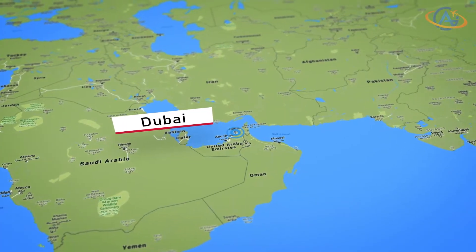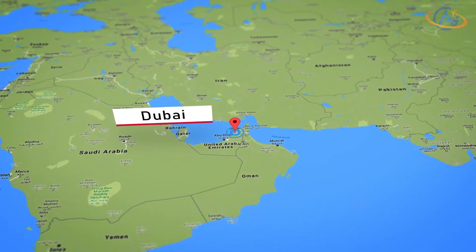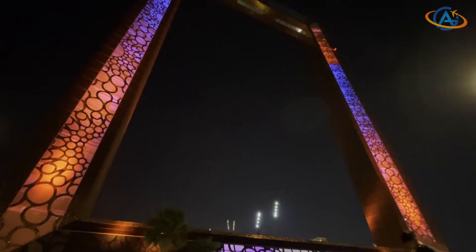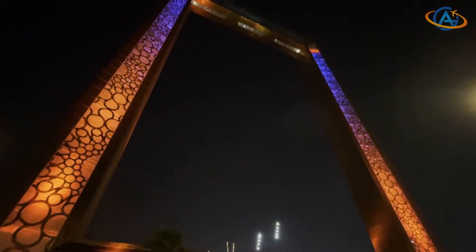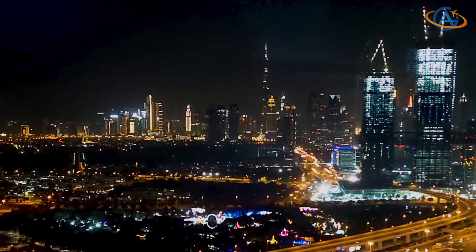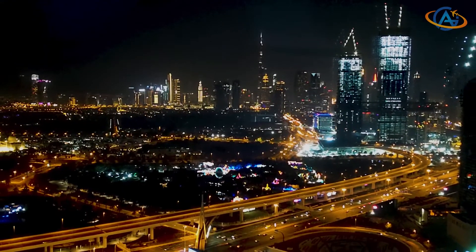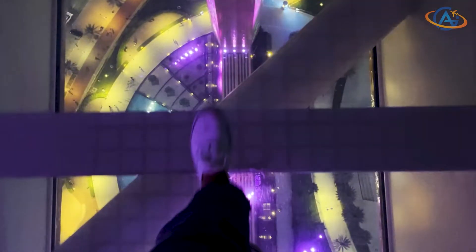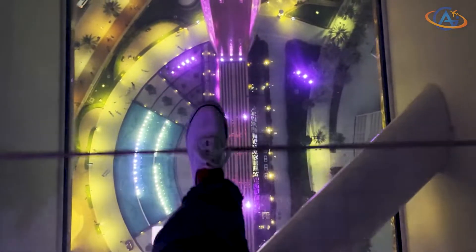The Conrad Dubai is located in a business district and not too far away from Dubai Frame. There you can go up, enjoy the view, and hopefully free from giddiness, walk across the glass floor. But we're not here to talk about giant frames, are we?